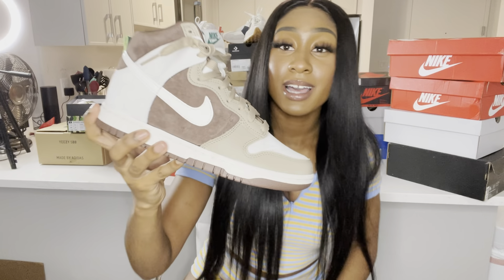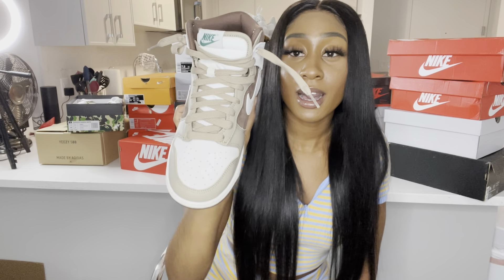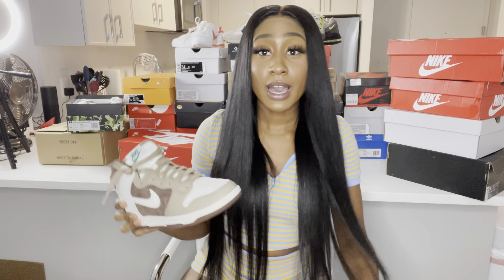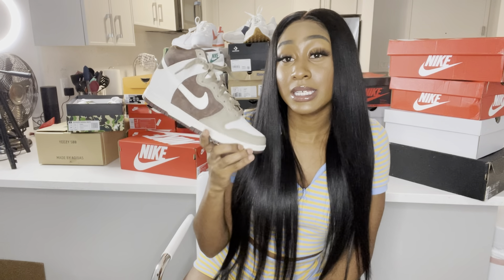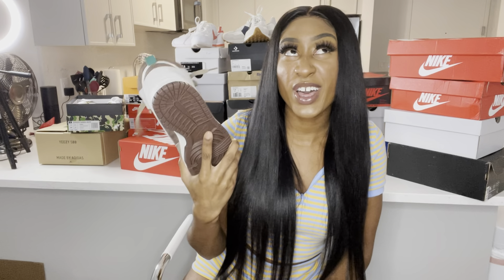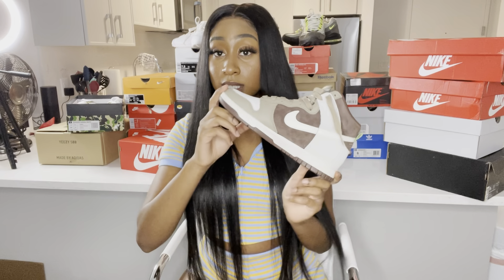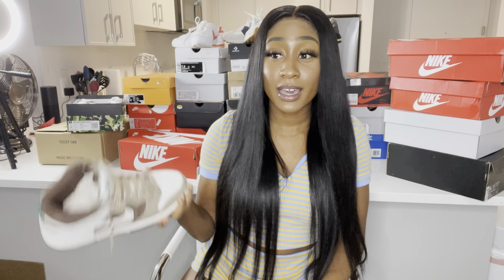Next I got these chocolate high dunks, size five and a half in men's. I really wanted some brown shoes because brown and tan are the colors I wear the most, especially during the fall. When I saw these I fell in love. I only have two dunks total, and these are probably the only more dunks I'm gonna buy because dunks are trending hard right now and I don't want to just have dunks in my closet — I like to switch it up.